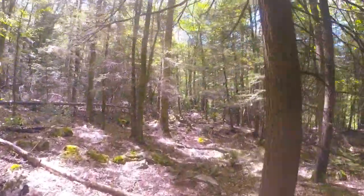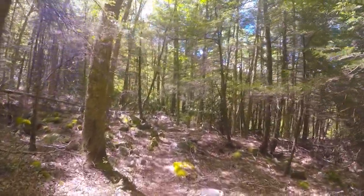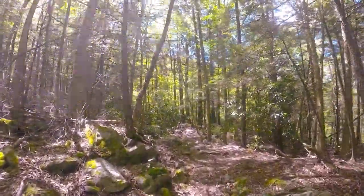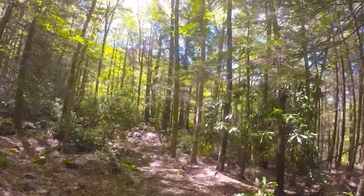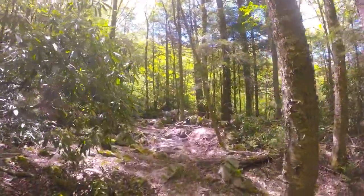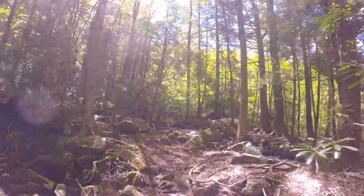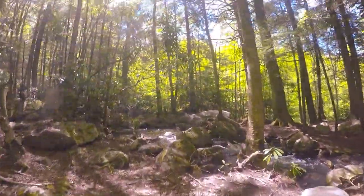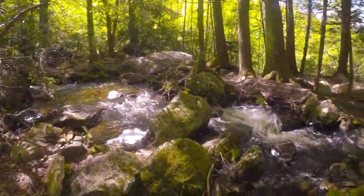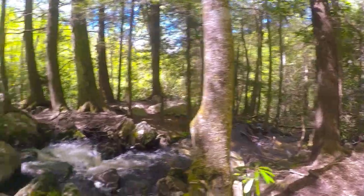I need to go back across. On the map it said once I cross back, I should be just right above the river at the bottom. There it is — it's flowing good. It looks like it might be a waterfall over there — let's get down there and check that out. I'm going to have to cross this without getting wet.